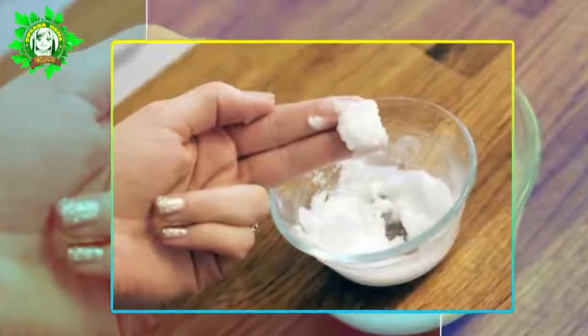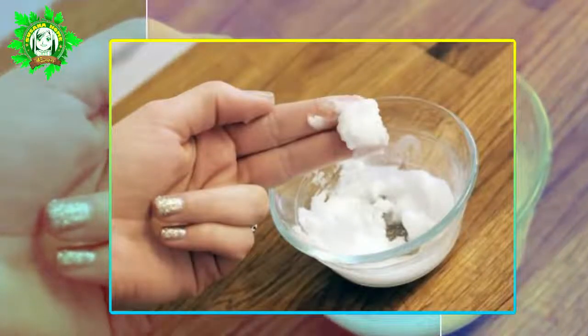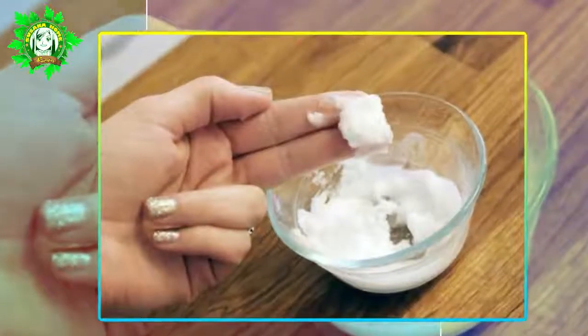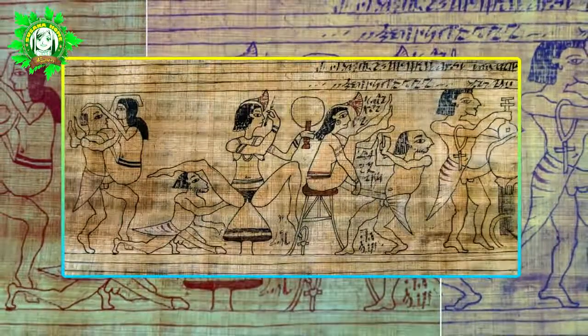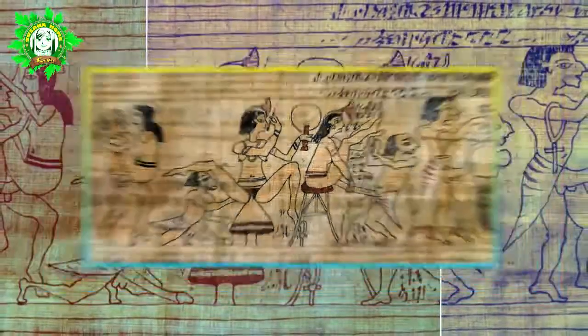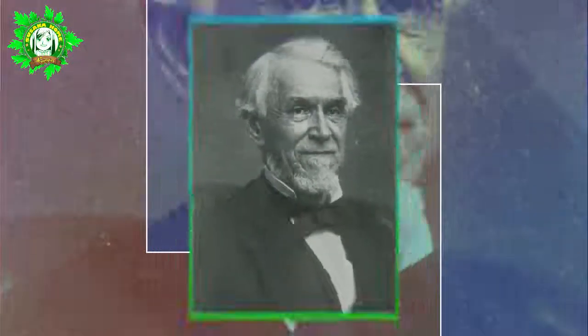11 Surprising Ways A Pinch Of Baking Soda Can Change Your Life. Did you know that the ancient Egyptians used natron to clean their homes? Even they were aware of baking soda's usefulness. Flash forward from ancient times to the year 1846, when John Wright and Dr. Austin Church created the baking soda we all know and use to this very day.